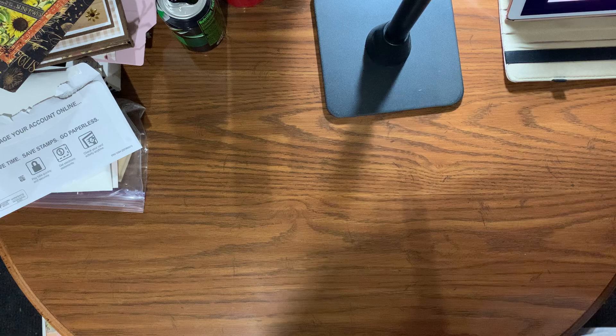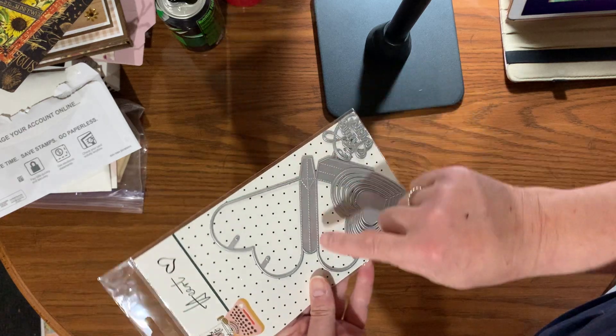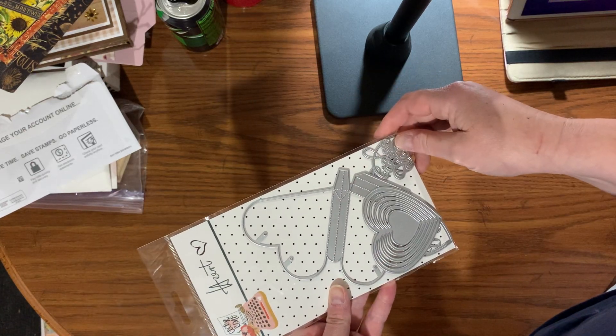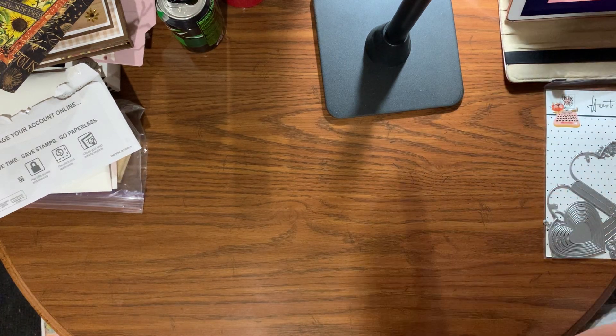First thing I got was from PT Chief and it was a set of dies from Coco and Reno. It's a bunch of hearts but I really wanted it for the little heart box it makes.